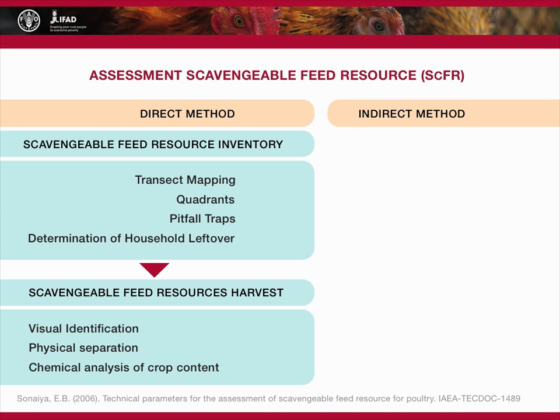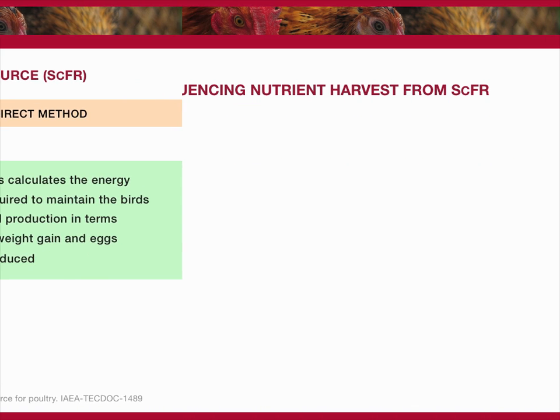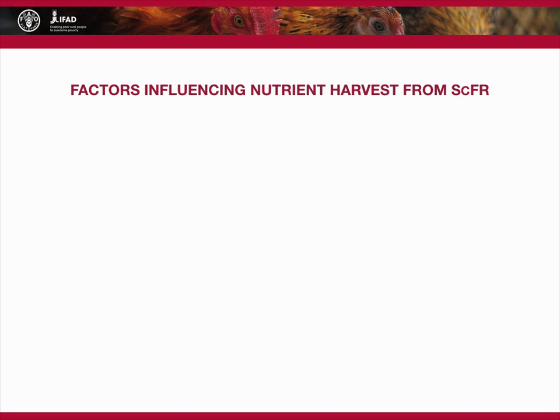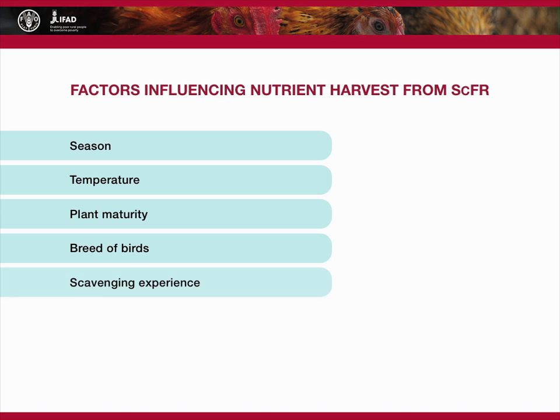One indirect method of assessing the scavengable feed resource is the MPE method. This calculates the energy required to maintain the birds and production in terms of weight gain and eggs produced. The nutrient harvest from the scavengable feed resource is influenced by a number of factors. These can include the season, temperature, plant maturity, breed of birds, scavenging experience, and feed composition. Understanding these factors will help make best use of the available feed.